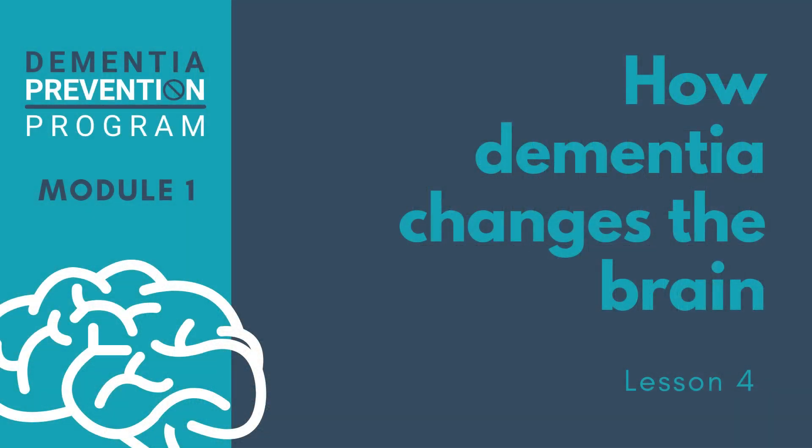So there you have it. We've examined how the four most common types of dementia change both the structure and the function of the brain. In the next module, we're going to examine the different risk factors for developing dementia, and consider what you can actually do to reduce your risk for developing this progressive brain disease.